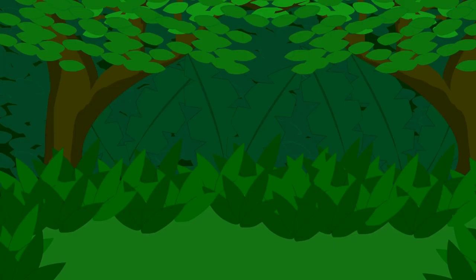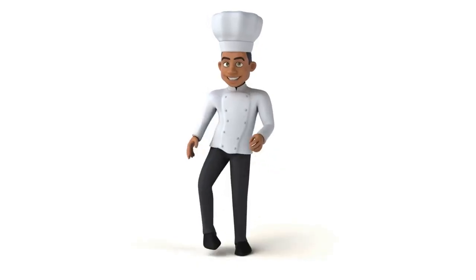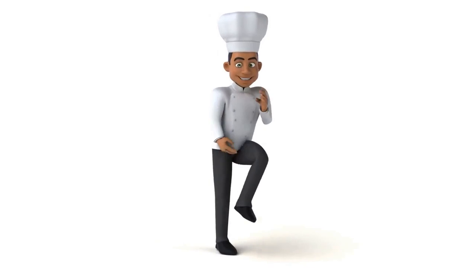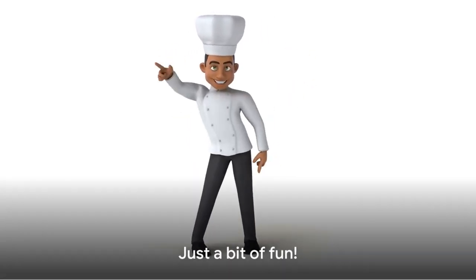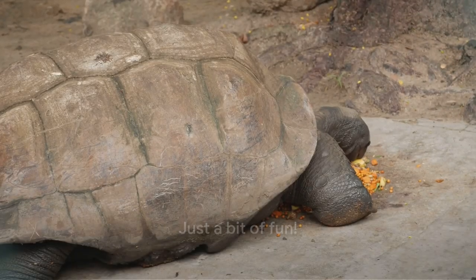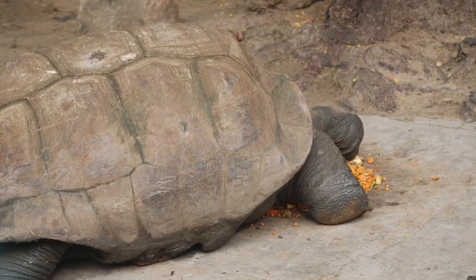Hilariously absurd, right? And let's not forget our friend the tuatara is a real survivor, outliving entire species and even geologic periods. So we'll leave the steak tartare to the beef and the tuataras to their uninterrupted longevity. Remember, this is just a bit of fun — no tuataras were actually turned into steak tartare in this video. They're far too busy outliving us all.